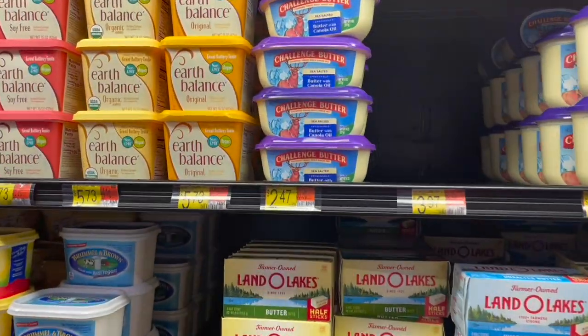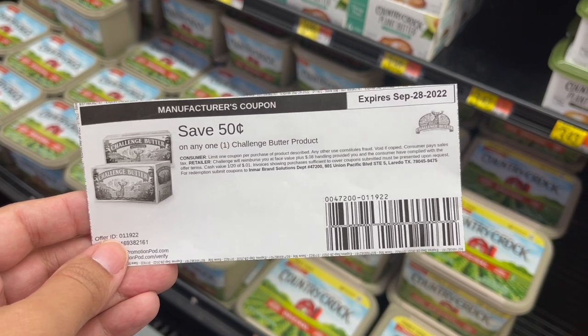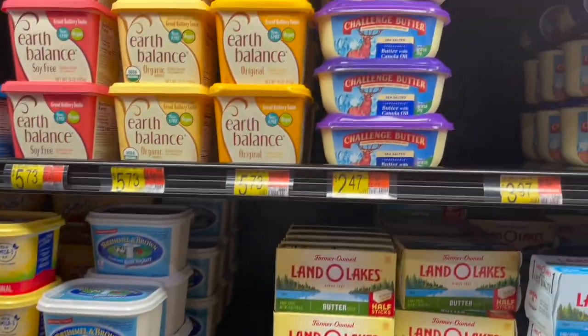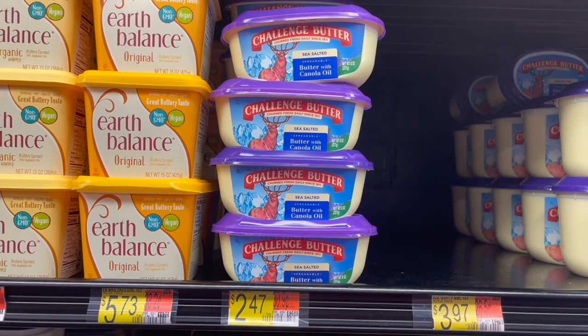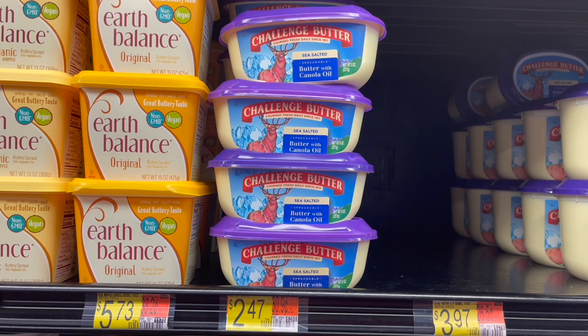Next, pick up the Challenge Butter Tubs, priced at $2.47. Pick up one and use the 50 cent off one coupon from the product website, leaving $1.97 in store. Then submit to Ibotta for $8.25 back, making one just $0.72.